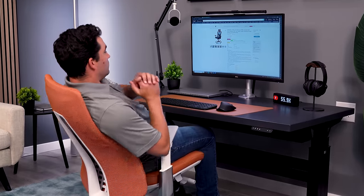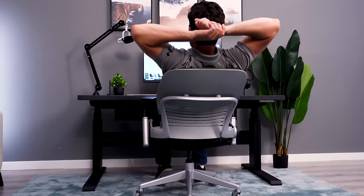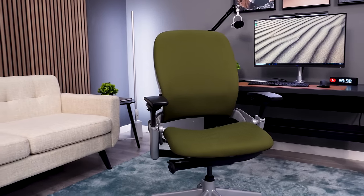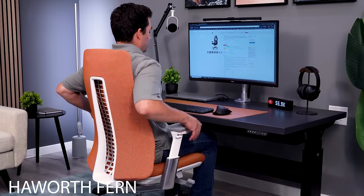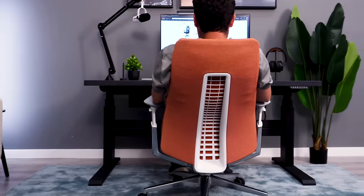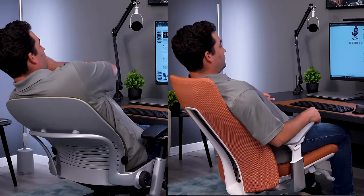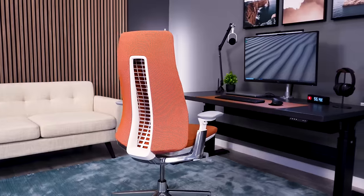$1,500 and less was a tough price range for me. I really went back and forth between two chairs I consider to be in my top three: the Leap and the Fern. I've been sitting in the Leap a ton lately and I forgot how amazing the backrest is on this chair — definitely my favorite backrest. The only reason I'm going with the Fern at this price point is its recline, and because you can get the chair I specifically want for under $1,500. With no headrest, no lumbar support, and digital knit, you're still under that $1,500 mark and you get an amazing recline, which I think is much better than the Leap's. That puts it slightly over the Leap for me — that's why I consider it one of my two S-tier chairs. So I'd go with the Haworth Fern here.